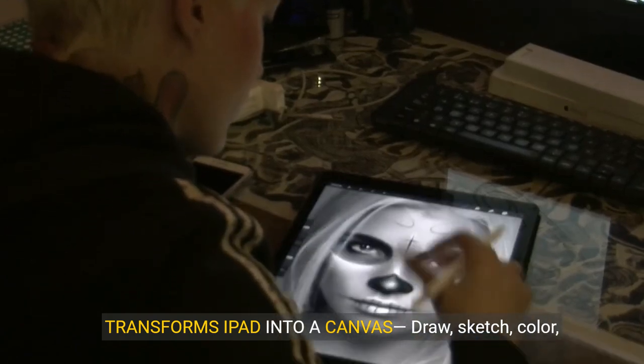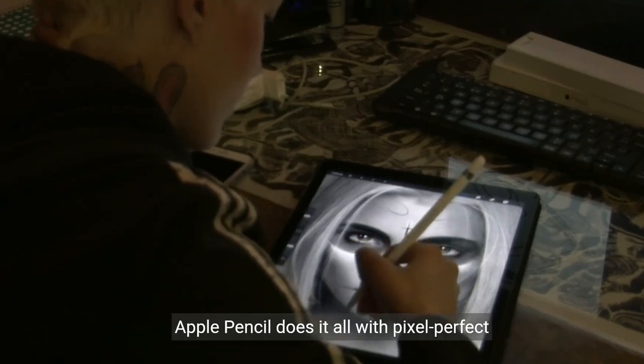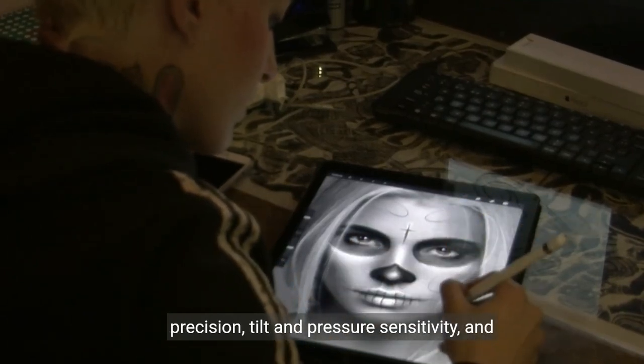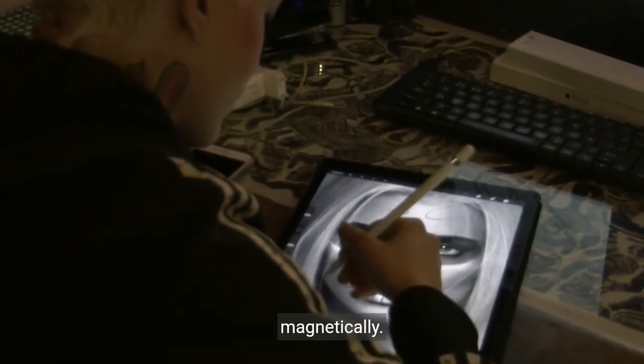Transforms iPad into a canvas. Draw, sketch, color, take notes, and markup documents. Apple Pencil does it all with pixel-perfect precision, tilt and pressure sensitivity, and imperceptible lag. Apple Pencil attaches, charges, and pairs magnetically.